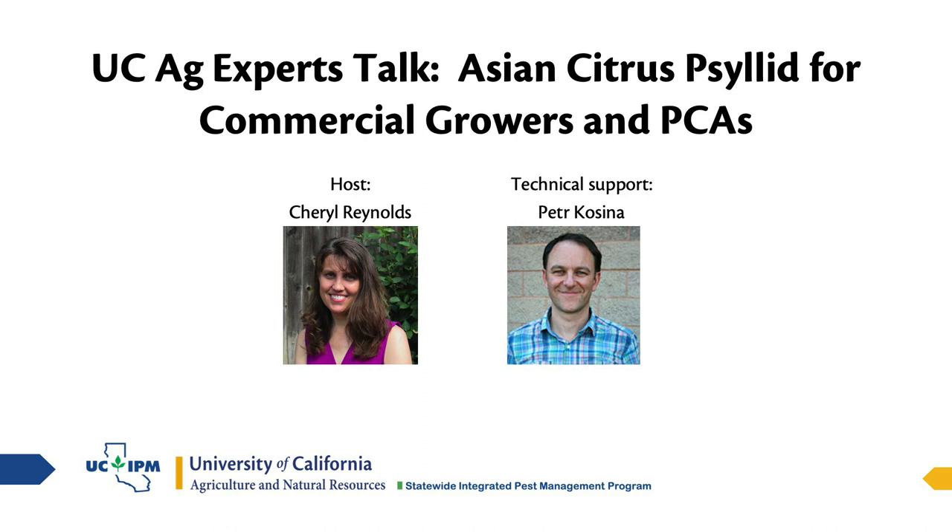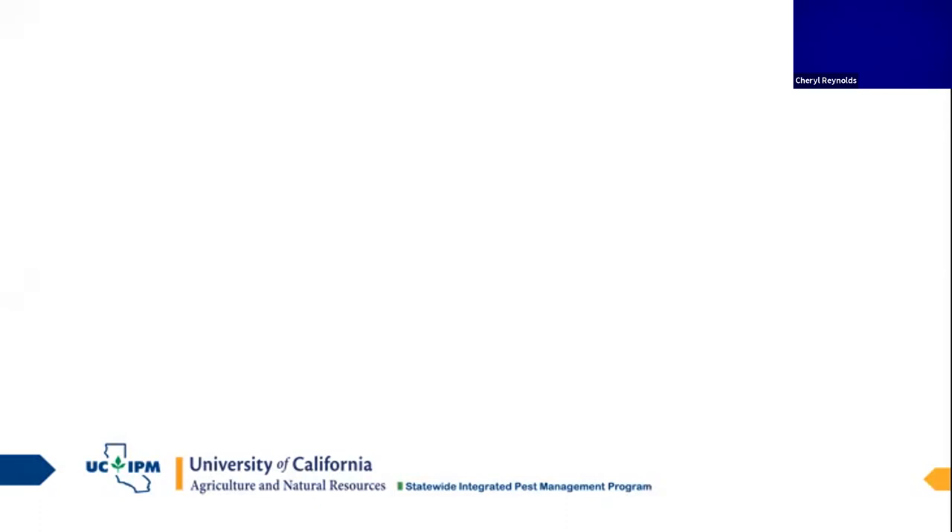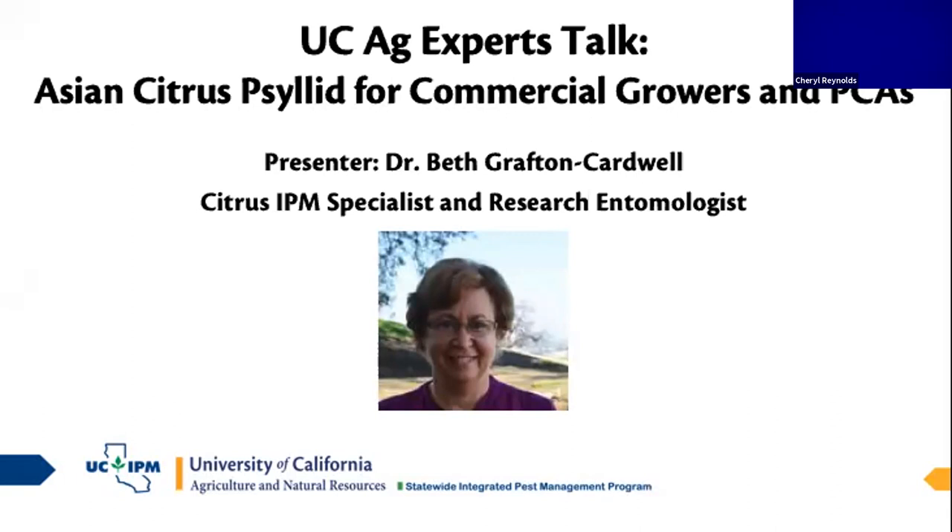Peter Kucina will be running our polls and troubleshooting any of our technical problems. At this point I would like to introduce our speaker. Dr. Beth Crafton-Cardwell is a citrus IPM specialist and research entomologist at the Lynn Cove Research and Extension Center, and today she'll be speaking on Asian citrus psyllid for commercial growers and PCAs.